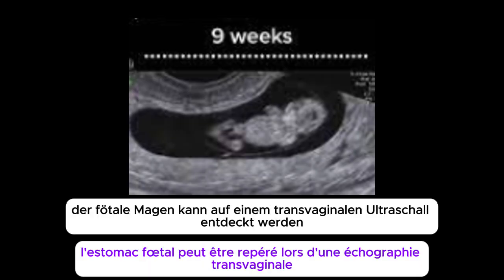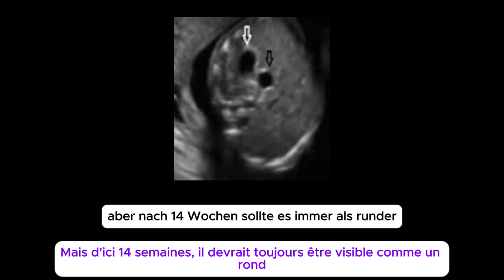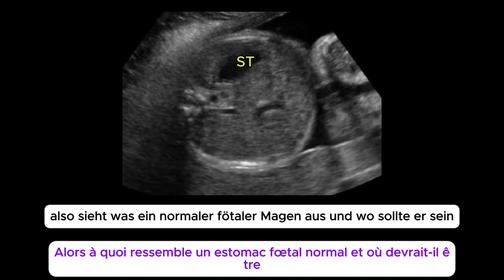Believe it or not, the fetal stomach can be spotted on a transvaginal ultrasound as early as 8 weeks, but by 14 weeks it should always be visible as a round, black, fluid-filled circle in the baby's upper left abdomen. So, what does a normal fetal stomach look like, and where should it be?